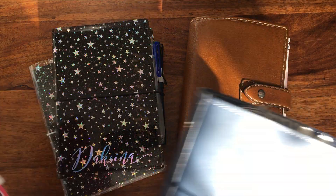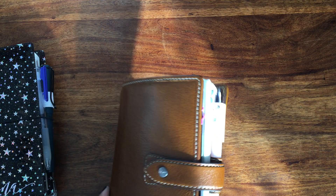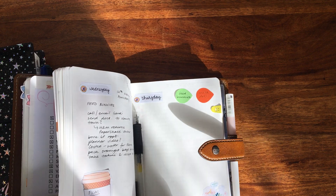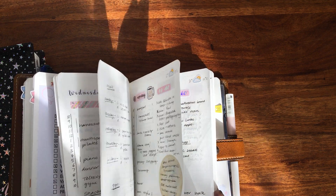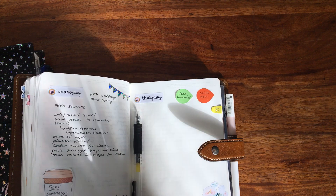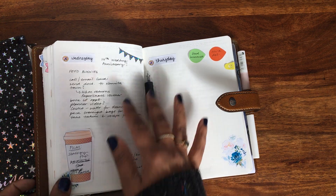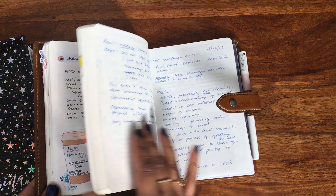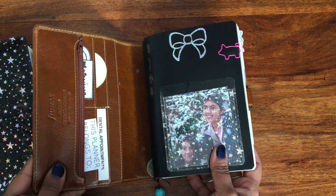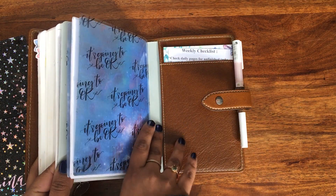I am a one-planner girl in the sense that this B6 Stology is my main planner right now. This is where I plan my day-to-day stuff — meals, tasks, appointments, everything like that. I don't really plan my day out in more than one planner. I've got the B6 Stology in a ringless Filofax Malden personal size, and it's just tucked in the back cover.